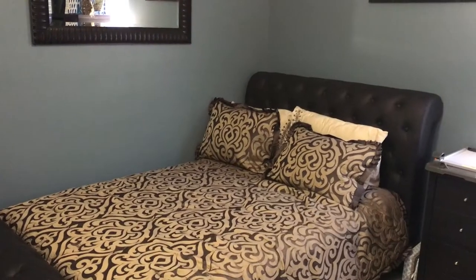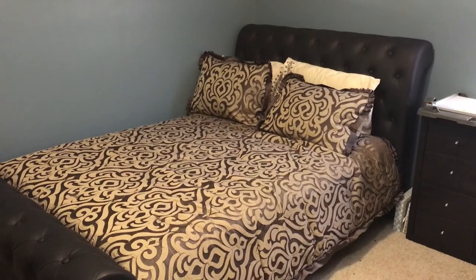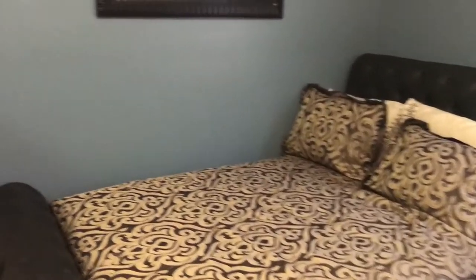Alright guys, here we go. This is the start of the tour. My craft room is actually a little nook inside my guest bedroom upstairs. When you walk in the door, this is what you see — I'll try not to make y'all sick — and in front of the bed we have this bookcase.